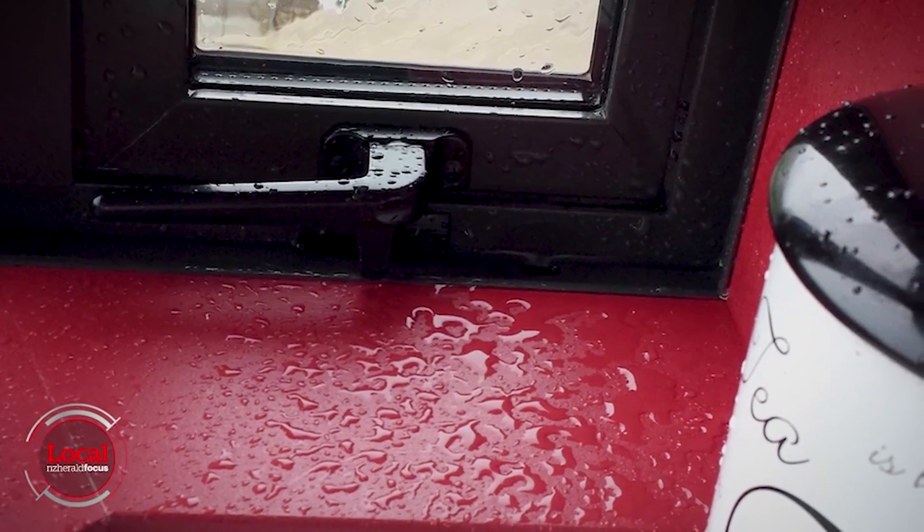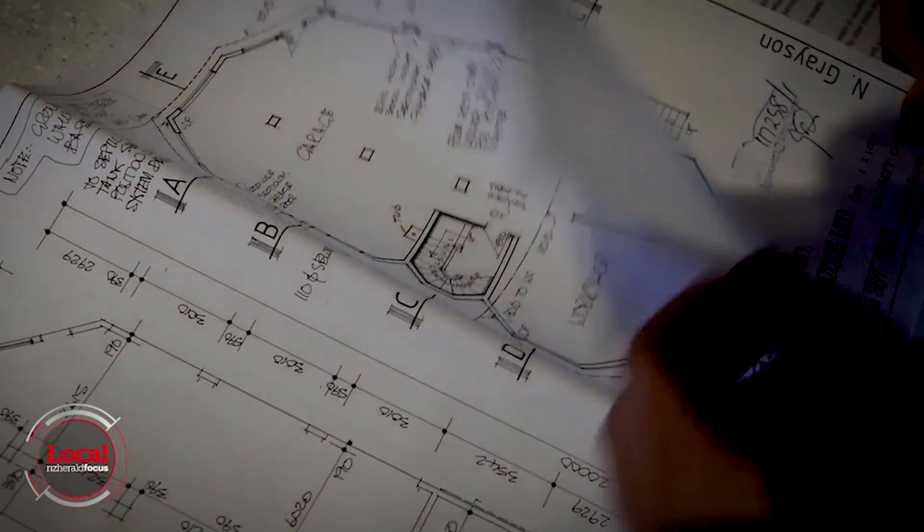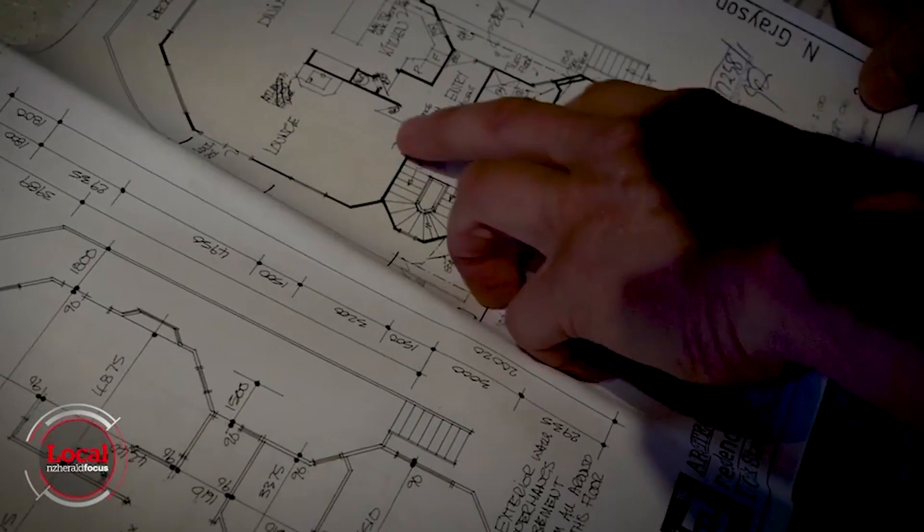Naturally, when they discovered the problems, they went back to the building inspector. His comment was that he relies on the council doing their job properly. Lesley and George then contacted the designers and were dismayed to learn that their house is quite different from the plans.